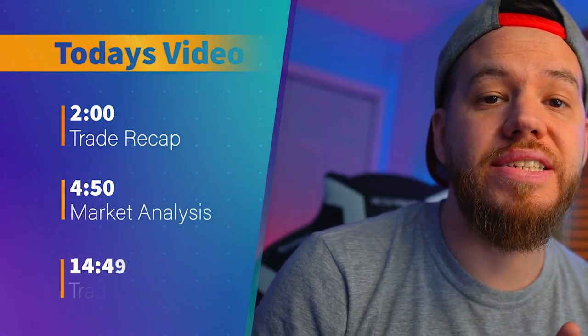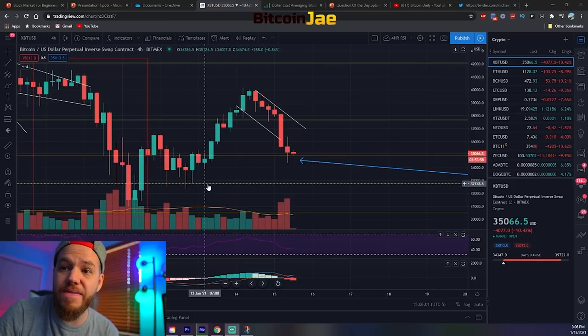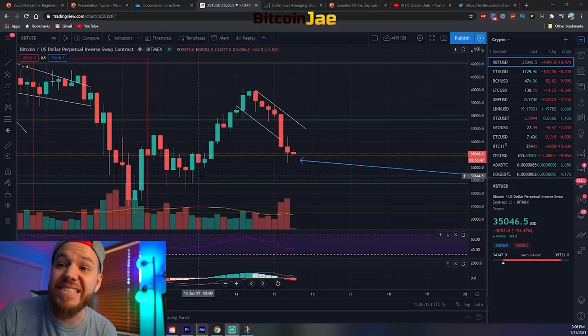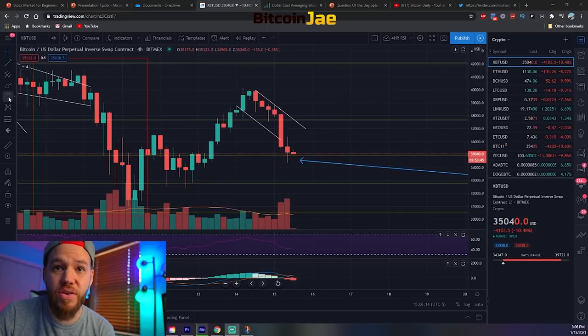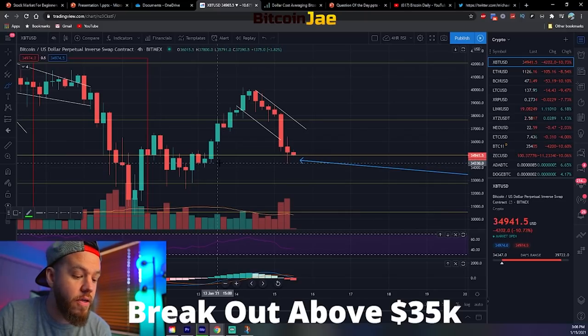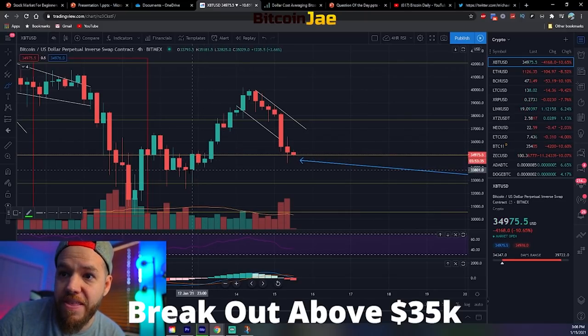The first thing we're touching on today is a recap from the trades that we gave you guys on Monday. Remember, we give you guys trades every single Monday and every single Friday - Monday is for the week and Friday is for the weekend. So let's dive right in. The first trade we gave you guys on Monday was the Bitcoin trade - the breakout entry above $35,000.